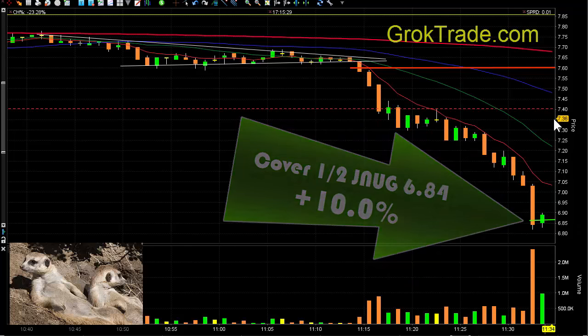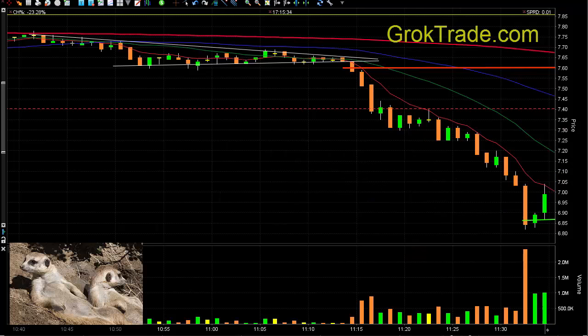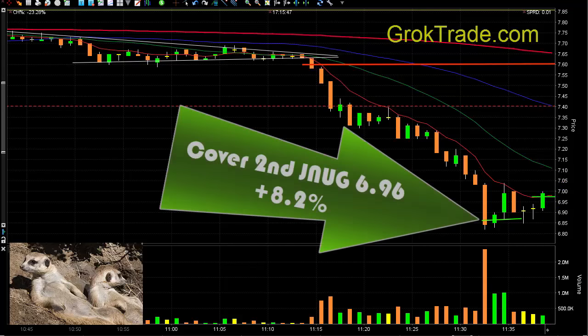Then we bring in our stop down to the 8 EMA here around $7.05. It went up there and almost touched that, then pulled back at the $7 mark — fading down, fading down, following this 8 EMA. Then it popped up and got me out at $6.96 for 8.2% on the second half.